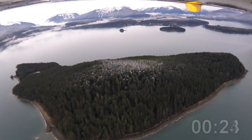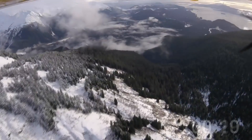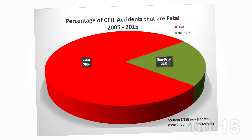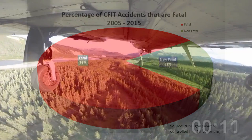In the higher altitudes, CFIT crashes are often caused by miscalculation of climb performance. The worst part is the loss of life — 79% were fatal, representing 401 people in this snapshot of roughly 250 flights.